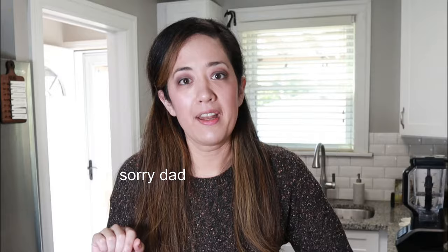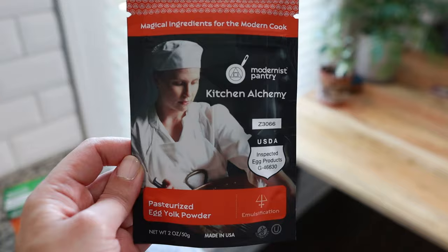Funnier story — I barely passed chemistry and I really suck at it. So we're just going to have fun with this recipe and see how it goes. The basis for this recipe calls for filtered water and egg yolk powder — we've never actually used egg yolk powder before and I didn't even know it existed until this recipe. Remember to check her original recipe for all of the nuances, including the exact measurements of what you're going to need.